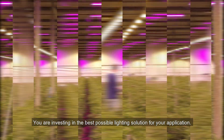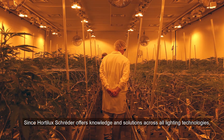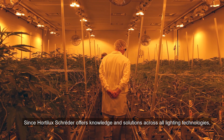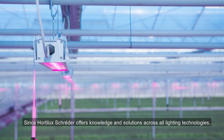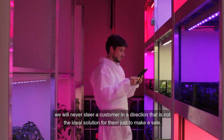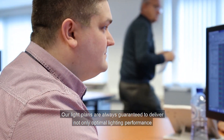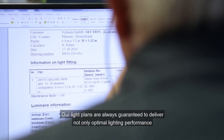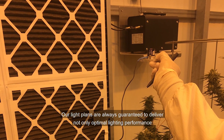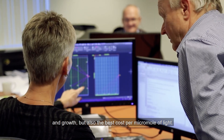You are investing in the best possible lighting solution for your application. Since Hortilux Shred Air offers knowledge and solutions across all lighting technologies, we will never steer a customer in a direction that is not the ideal solution for them just to make a sale. Our light plans are always guaranteed to deliver not only optimal lighting performance and growth, but also the best cost per micromole of light.